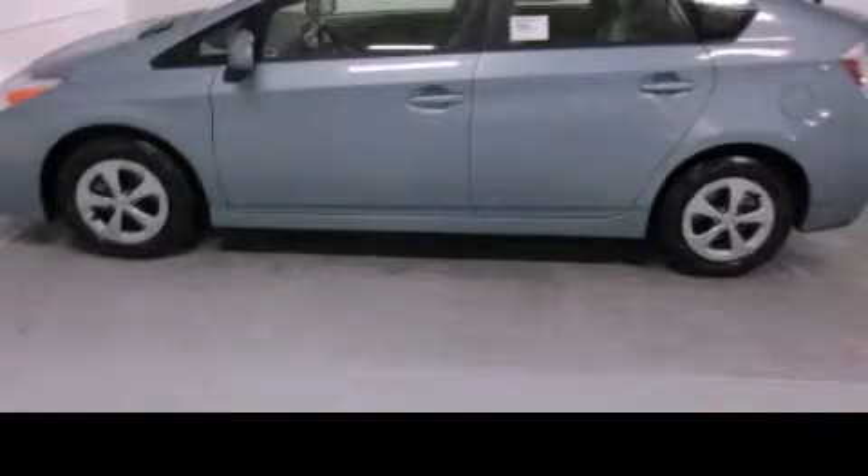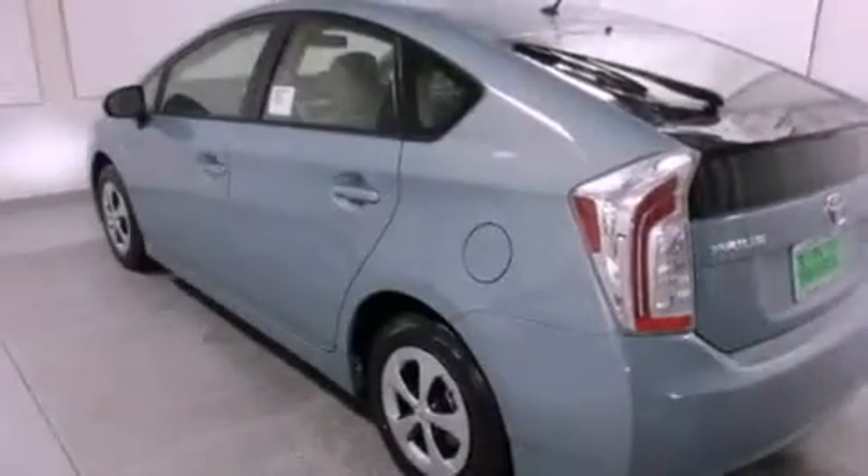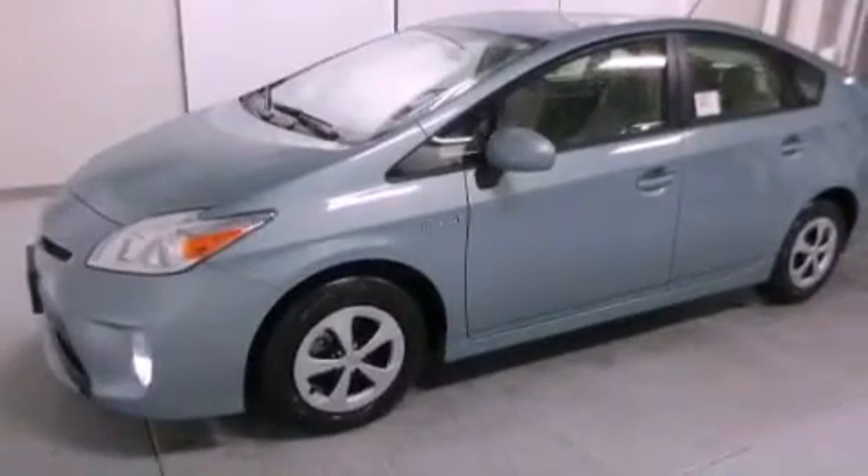This is a brand-new 2013 Toyota Prius, a car that makes doing your part for the environment easy. It features a 1.8-liter four-cylinder engine and a continuous variable transmission.